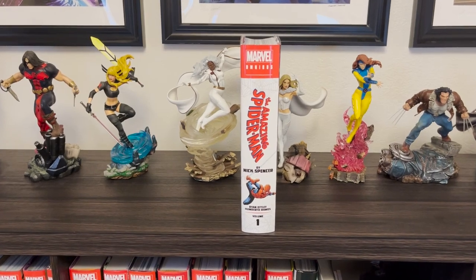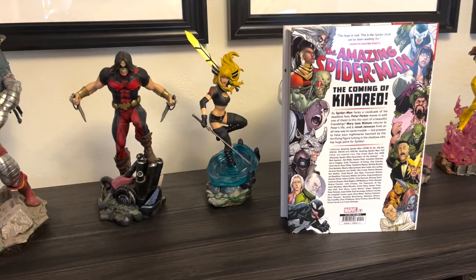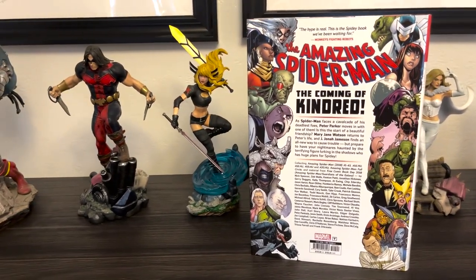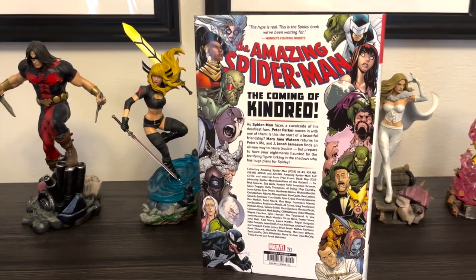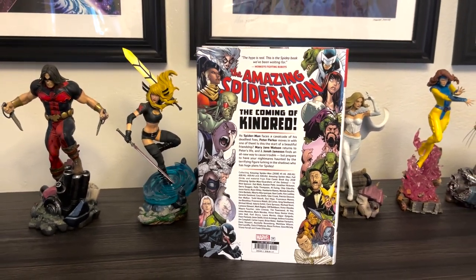Here is the spine of the book, which as you can see is a white spine with a little image of Spidey swinging. And here's the back of the book — 'The Amazing Spider-Man: The Coming of Kindred.' Like I said, this probably builds up a lot of Kindred stuff, but the second volume must have all the Kindred interactions with Spider-Man.